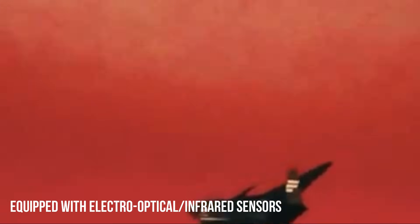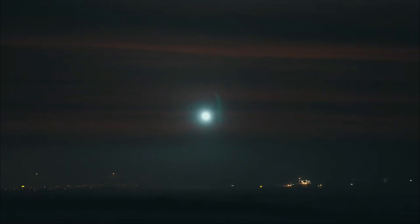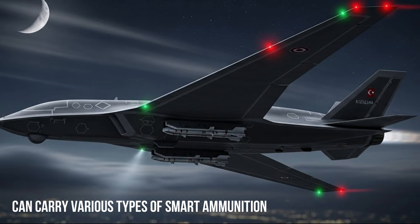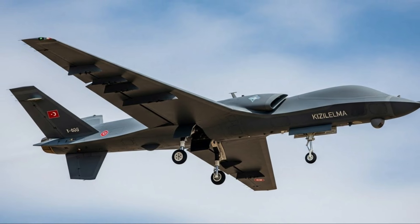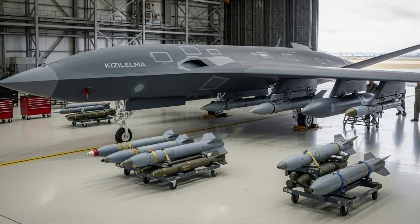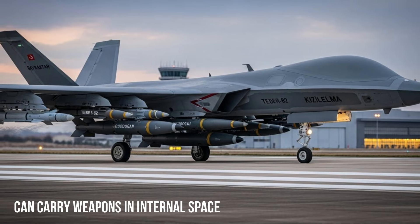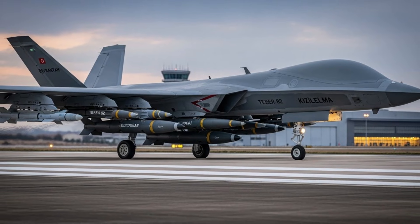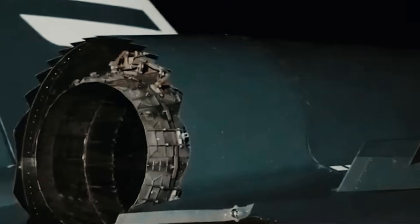This combination of sensors enables the aircraft to conduct reconnaissance, target engagement, and strikes with high precision. In terms of weaponry, the Kizalelma is designed to carry various types of smart munitions, both in its internal weapons bay and on external hardpoints. The ability to carry weapons in its internal bay is crucial for maintaining the aircraft's stealth characteristics, allowing the Kizalelma to carry out precision strike missions without being easily detected by enemy radar.